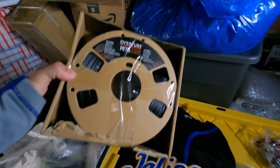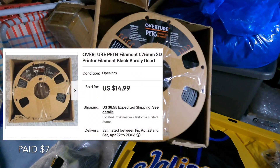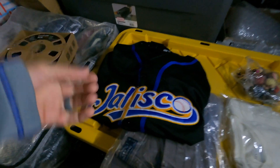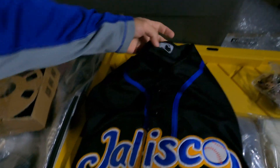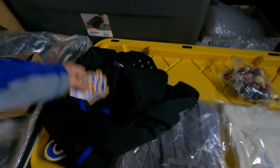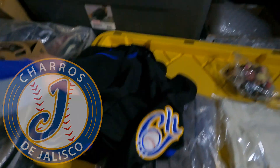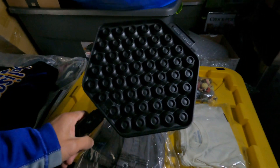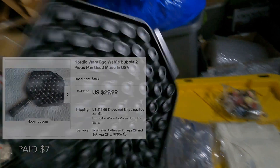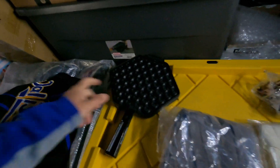I grabbed everything that sold. This first thing is some filament for a 3D printer - grabbed a couple of these in Bakersfield and this one sold. Not a lot of profit, but some profit, so I'll take it. This is something that sold on Instagram actually - someone saw I bought it at the bins and was willing to pick it up. It's a Mexican baseball jersey from Jalisco. And this Nordic Ware egg waffle maker thing - Made in USA - I paid a little too much for it but still ended up getting profits, so I'm happy about that.